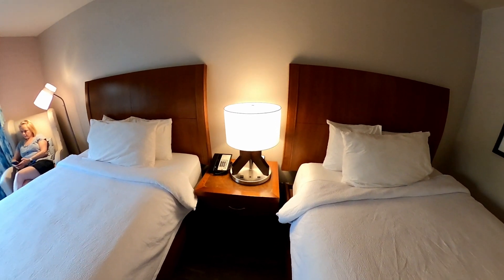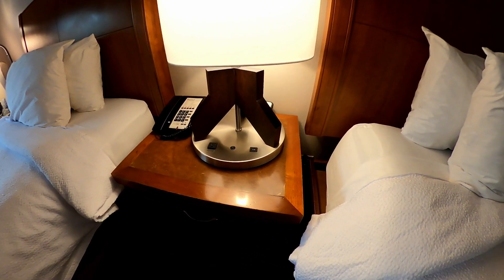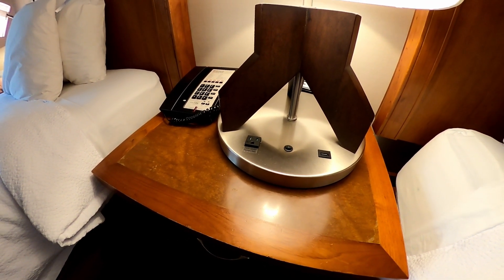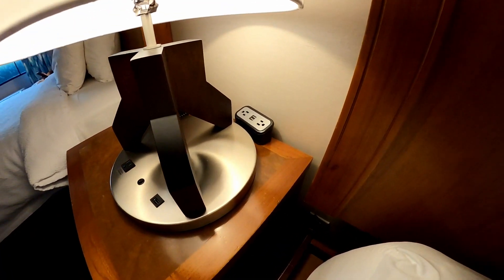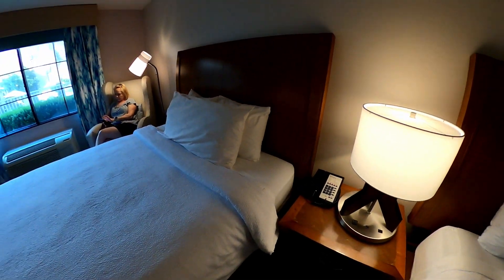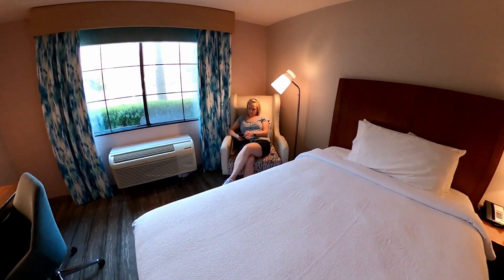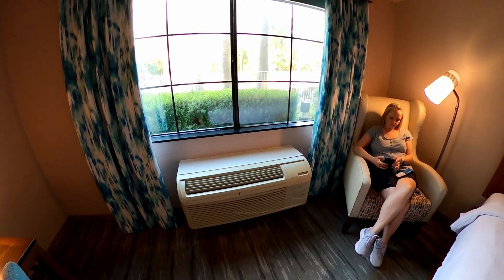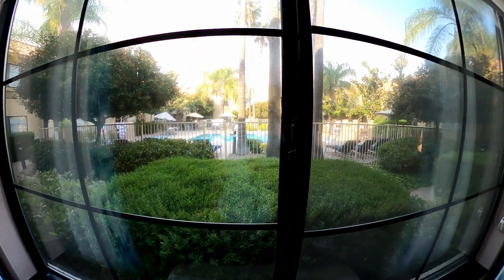There's a nice looking lamp by the bed, and some USB and AC plug outlets around the back. There's also a couple more USBs and a couple more outlets. There's a comfortable chair — my wife is modeling. There's your air conditioning unit, and we've got a pool view as you can see.